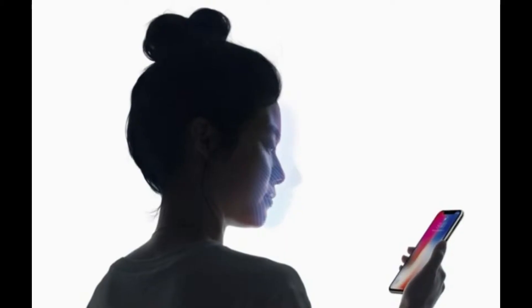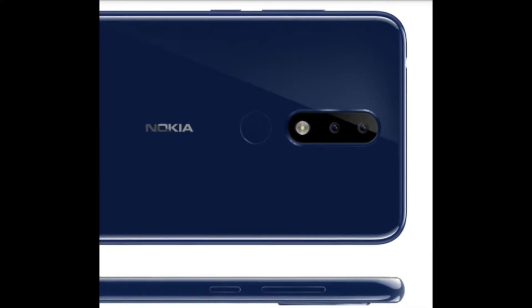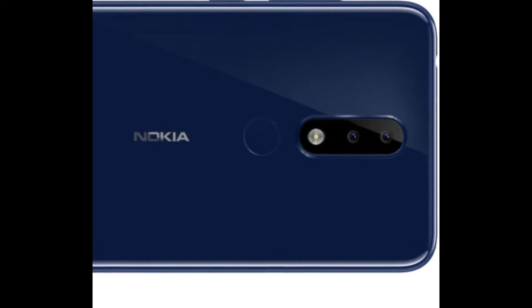The front camera can also be used as a face unlock feature. The rear panel of the smartphone is fitted with a fingerprint reader which can be used to authenticate payments apart from unlocking the phone.